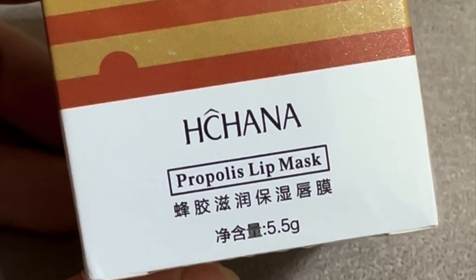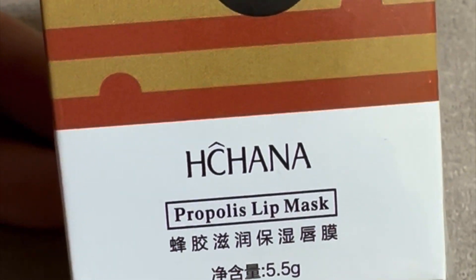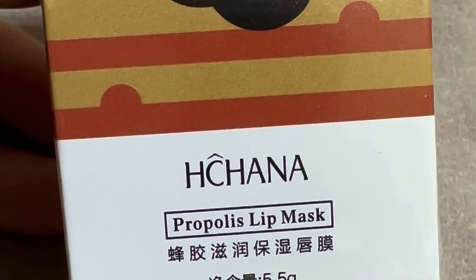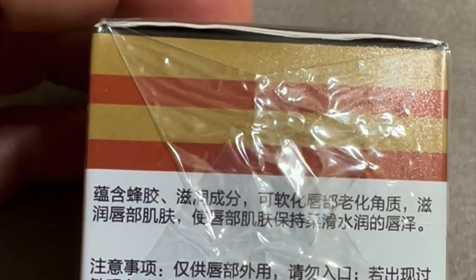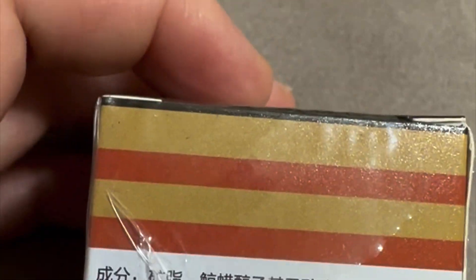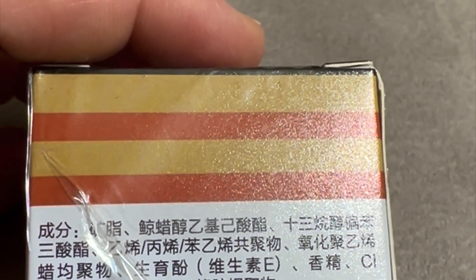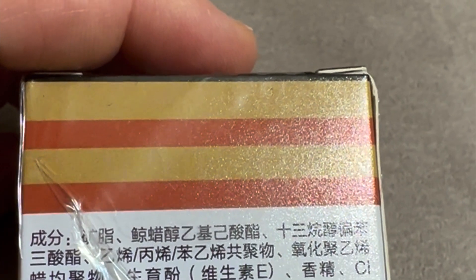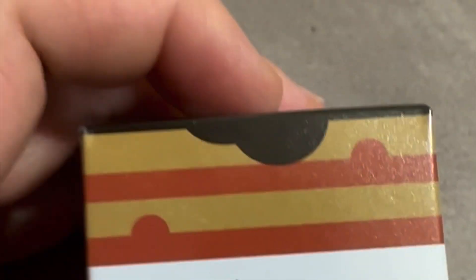Hi guys, how are you? I need to share with you — I ordered this lip mask from Instagram. I saw it on Instagram and ordered it. It said it would be here within two or three days, but it took about four or five days to reach here. But I'm happy that it did, so let's see how it is.